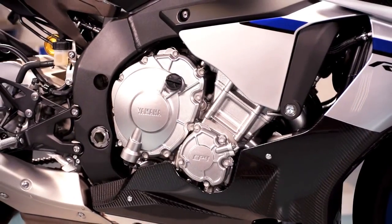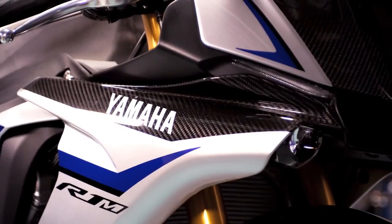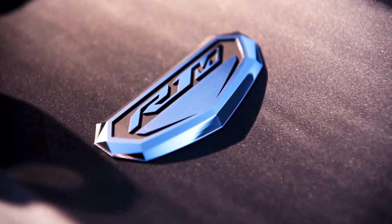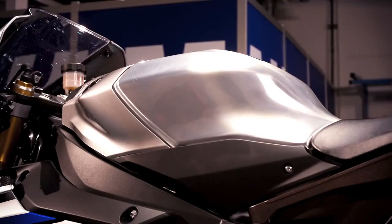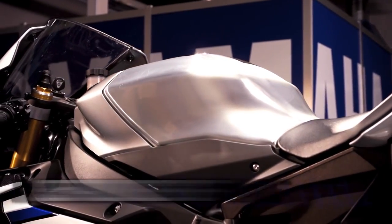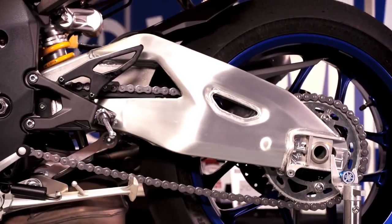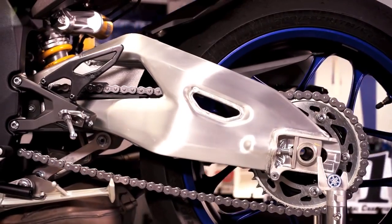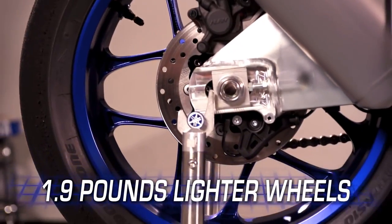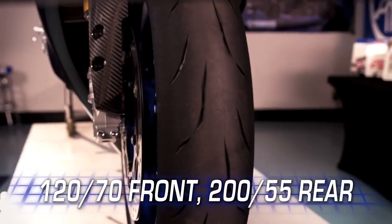Ultra-lightweight materials are used throughout, like carbon-fiber body components with unique R1M color and graphics, and the exclusive R1M badge on top of the airbox cover. A brightly polished aluminum 4.5-gallon fuel tank, weighing in at a full 3.5 pounds less than steel, along with a polished aluminum swingarm. Ten-spoke cast magnesium wheels reduce rotational mass by 1.9 pounds over the previous model, with high-grip Bridgestone tires.